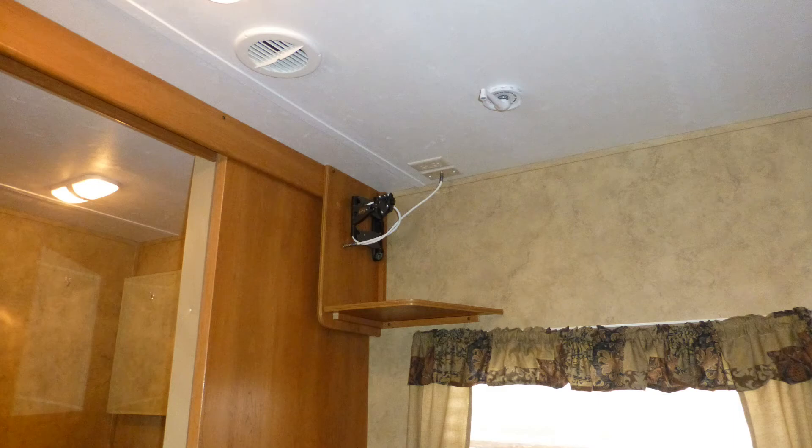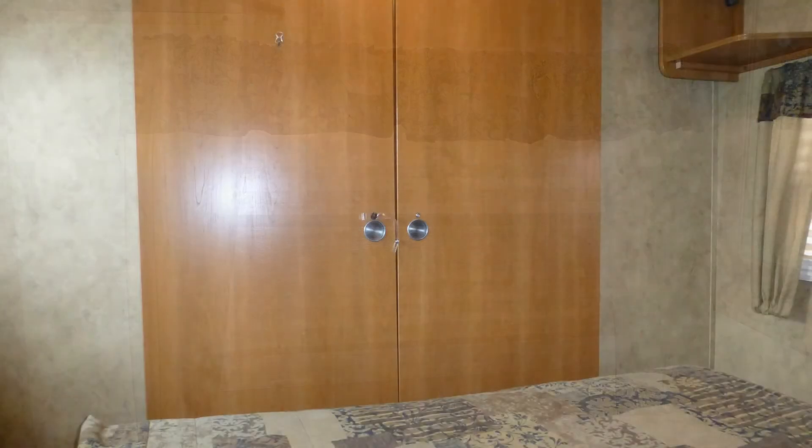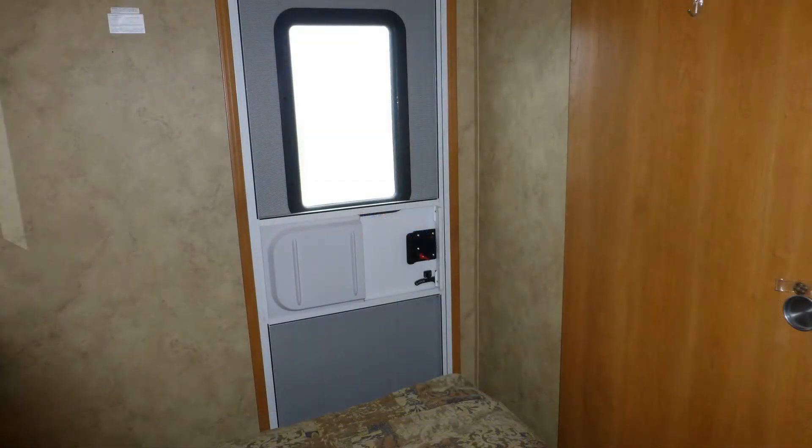Add your own choice of TV to make this space even more relaxing. There are also day-night shades and a sliding wood door for privacy, and a private exterior entrance door with deadbolt.